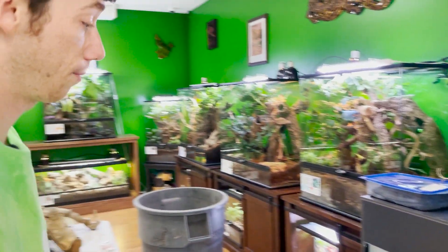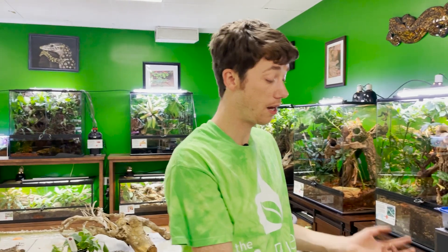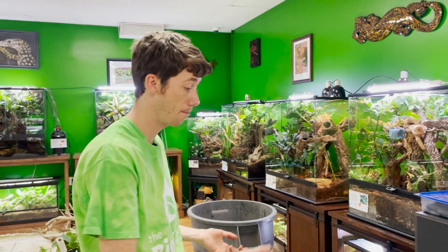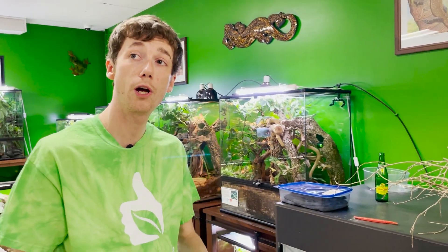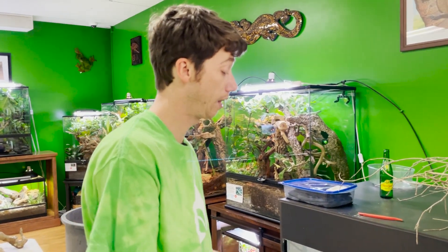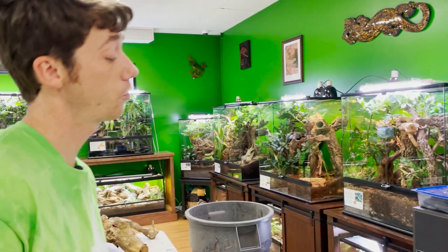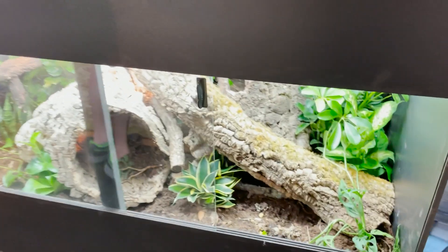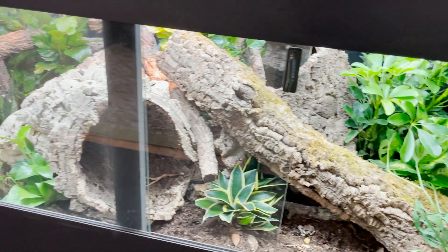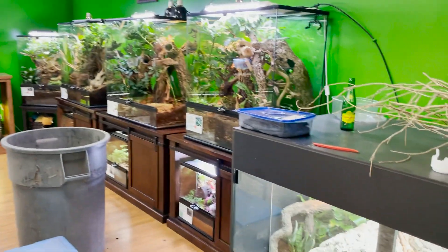Now that the cleanup crew is in, here's what I'm expecting to happen: the Bio Shot contains endo and ecto mycorrhizae, your K bacteria, and it's going to work symbiotically with your plants, while the cleanup crew aerates the substrate and helps keep the plants going. It's overall going to be a really beneficial system. I'll need to pay close attention to leaf litter and biomass availability because the porcellionides are relentless.